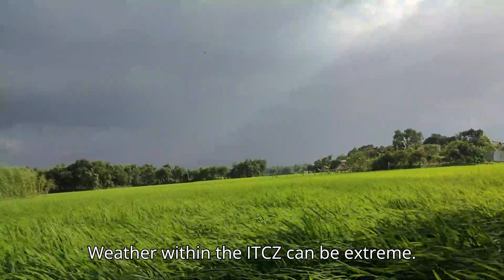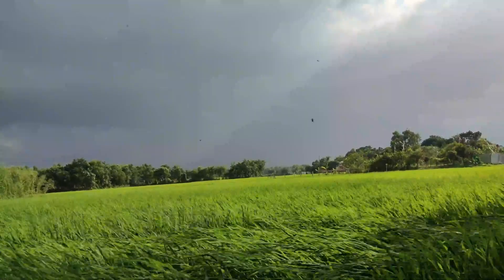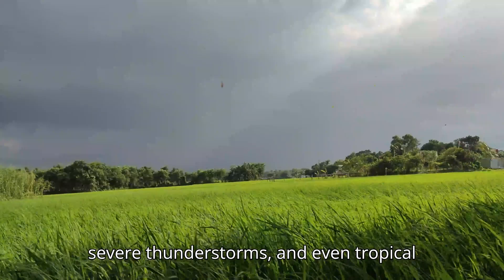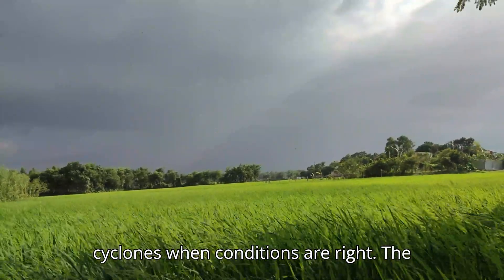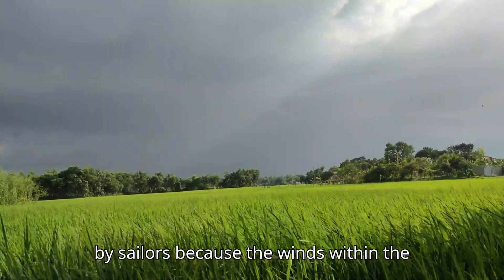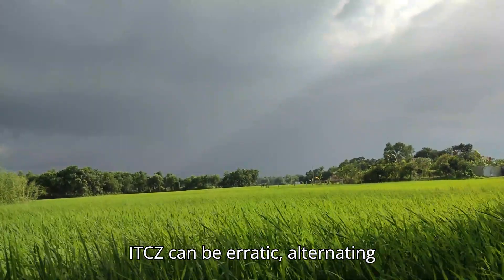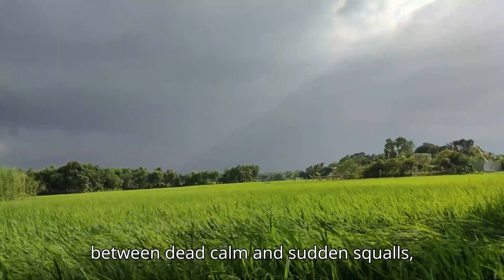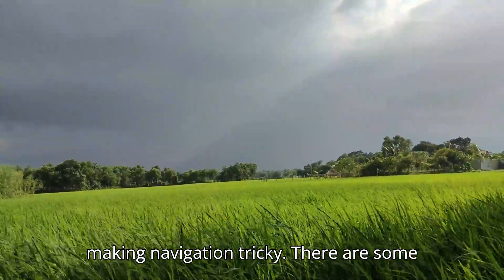Weather within the ITCZ can be extreme. It's known for producing heavy rainfall, severe thunderstorms, and even tropical cyclones when conditions are right. The area is often referred to as the doldrums by sailors because the winds within the ITCZ can be erratic, alternating between dead calm and sudden squalls, making navigation tricky.